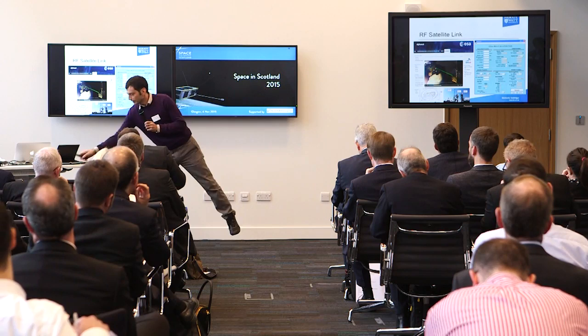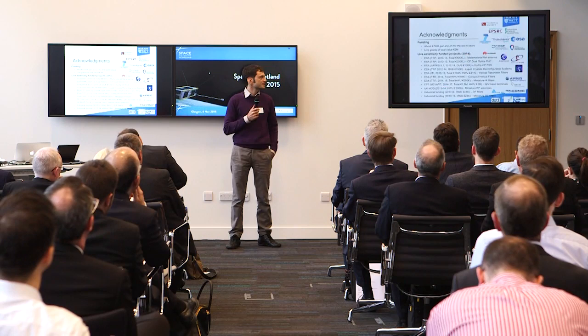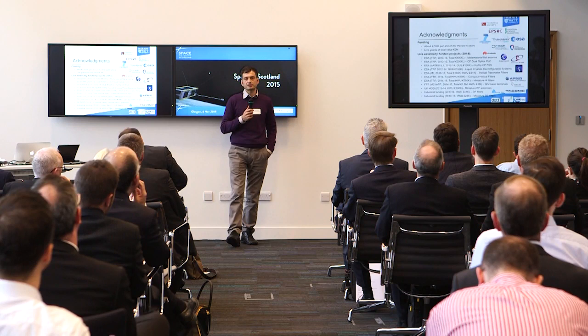I don't have any more slides. As I said, we've been working quite closely with the European Space Agency and the European Commission, and RF electronics for space remains one of our interests. We're open to working with people in Scotland. Thank you.